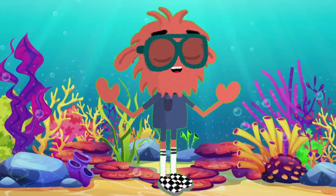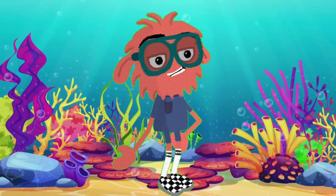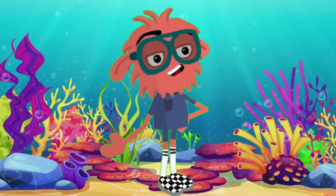Hello, Ocean Explorers! Today we're diving deep to meet some of the most fascinating creatures of the sea. Let's go!